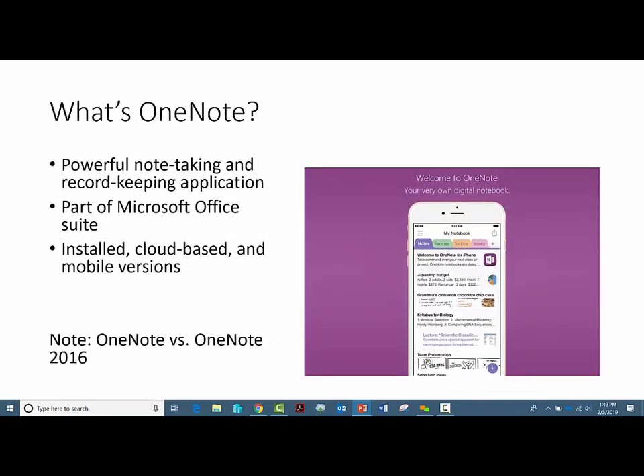First of all, what is OneNote? It is a powerful note-taking and record-keeping application. It is part of the Microsoft Office Suite. It has installed, cloud-based, and mobile versions, so you can really access it on all of your devices. The most recent version of the desktop installed version is OneNote 2016, which is part of the Office 2016 Suite. If you are working with older versions of the Office Suite, you might be running an older version. When I say OneNote 2016, I'm talking about the one that is installed on your computer.